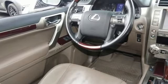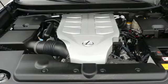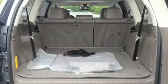Of the GX 460, Motor Trend notes acceleration is quick and there's no trouble getting up to speed or climbing steep hills.